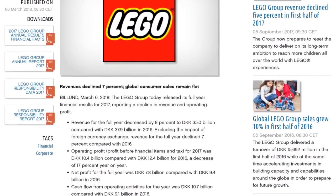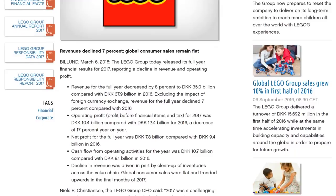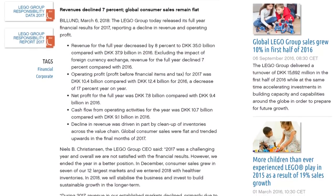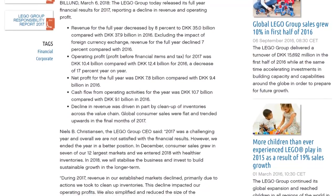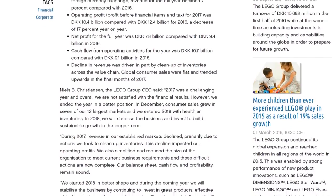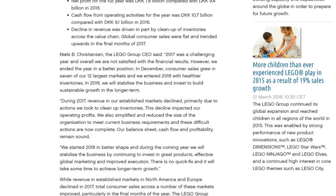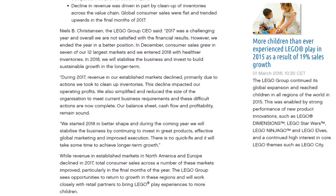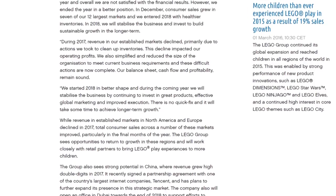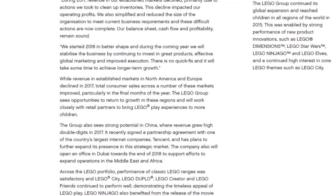Net profit for the full year is down to 7.8 billion Danish crowns compared to 9.4 billion in 2016, and cash flow dropped from 10.7 to 9.1 billion. The report explains this is partly due to huge investments in renewable energy sources, the opening of the Lego House, and a massive cleanup of inventories across the value chain. However, it's worth noting the entire toy market has been in decline for the last few months — it's not just Lego. CEO Niels B. Christiansen says 2018 will be a challenging year but they're working toward growth.